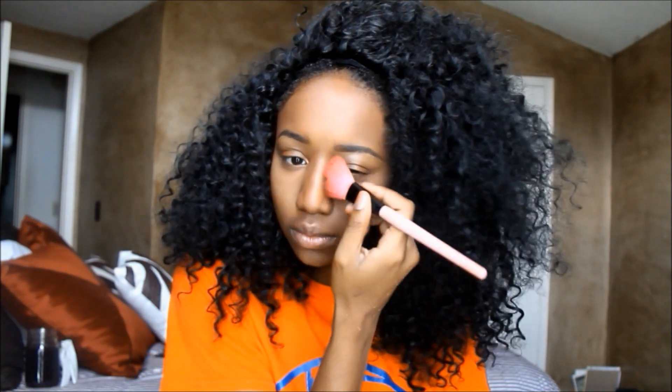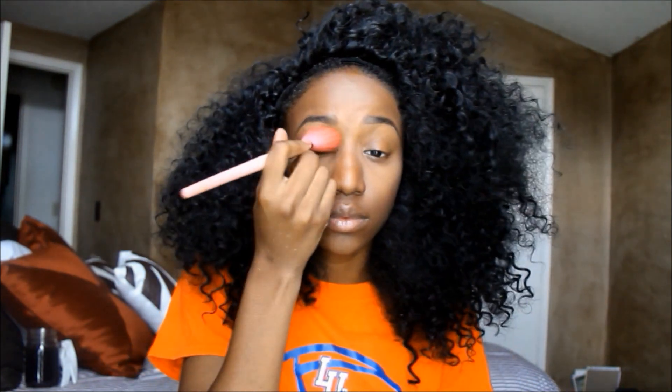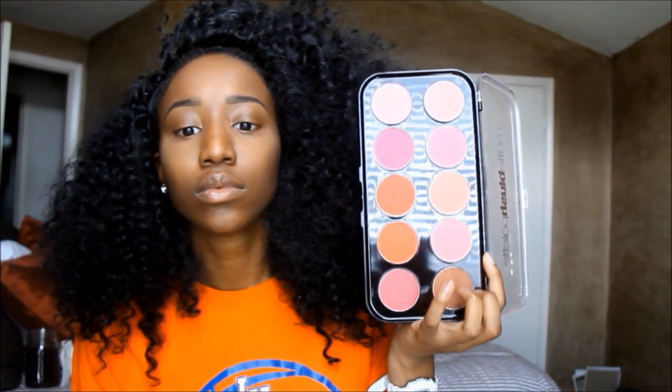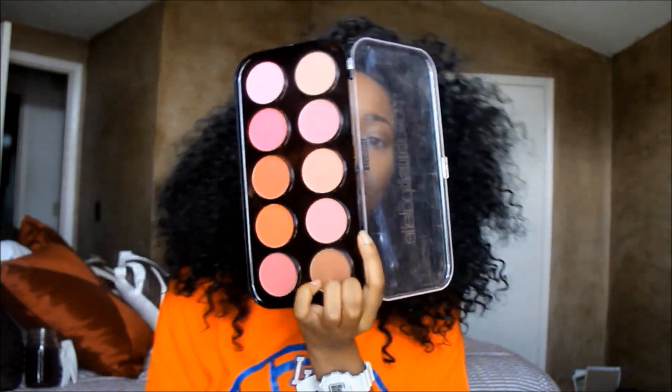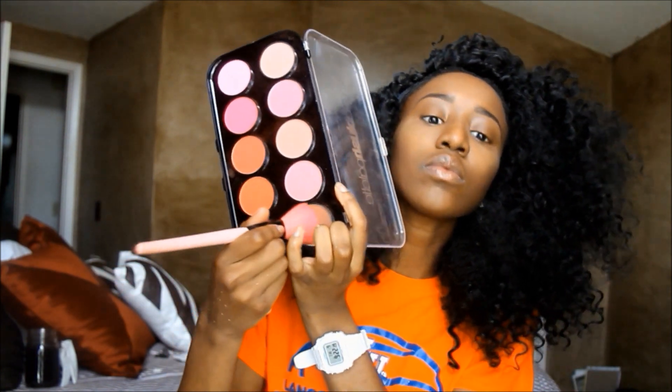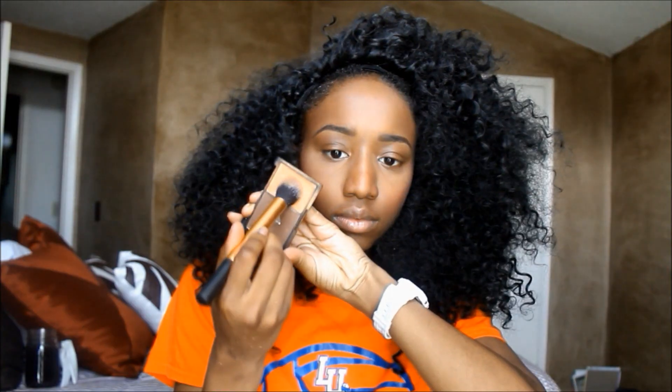I'm really going to use the Sleek palette to contour the sides of my nose more. I also put it on my eyelids just to set that concealer and make my eyelids a normal color. Naturally we're not all brown — we have undertones. I wore the orange shirt so you can see that my natural undertone is kind of orange. I use the orange in this matte blush palette, plus a taupe to pale it out a little, just to add a bit of color to my face.